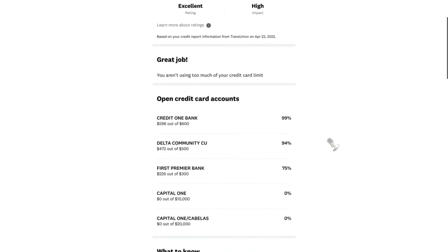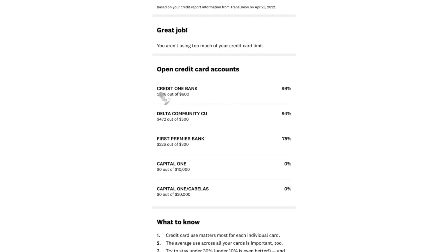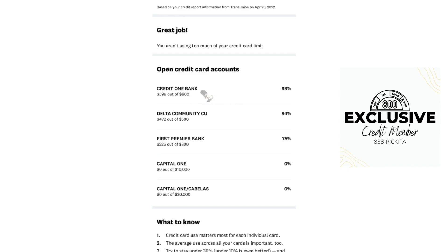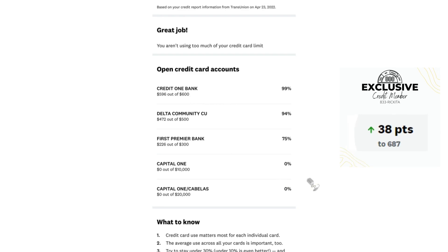Let's look at these credit cards — I wanna give you a good example. You may have this Credit One Bank credit card and it's maxed out, but you probably may not be able to just pay off your Credit One Bank credit card because you don't have the money. You gotta spend on some other bills maybe. I had this problem before in the past, so what I used to do is find out the due dates of all of my credit cards.